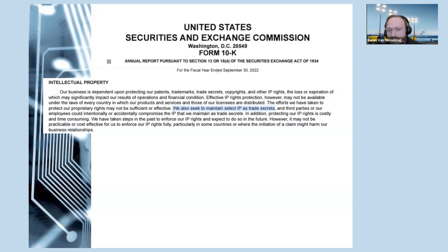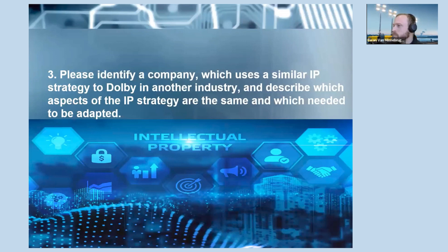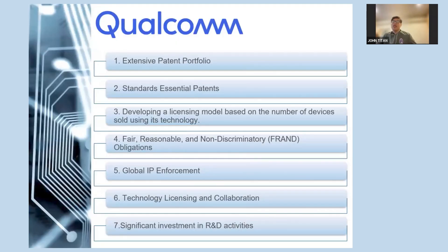That gave an impression of the relevant IP rights used to support the IP strategy. We will now move on to question number three, presented by John. Good evening everyone — good evening from Osaka, Japan. I will be presenting which companies use similar IP strategies as Dolby. As mentioned, we are very generous and will introduce two companies: first is Qualcomm, and the second is IBM.